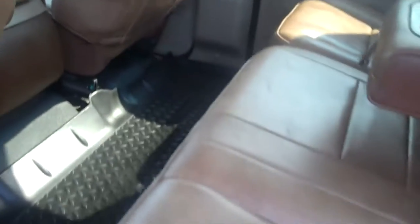Here's the back. I like that King Ranch baseball glove looking leather seats.